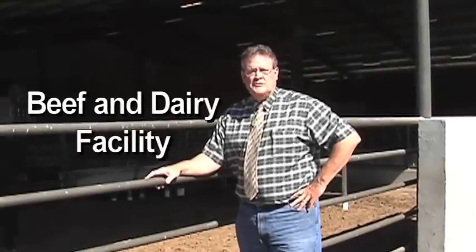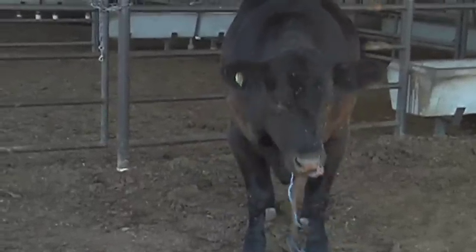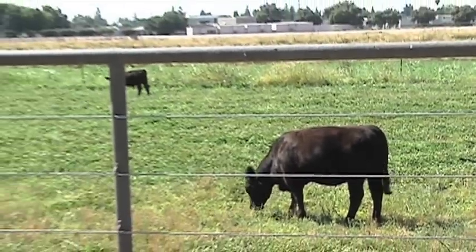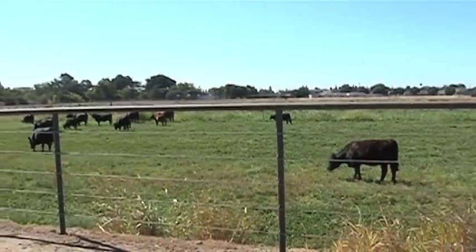Another piece of the agriculture division Measure E puzzle was the new beef and dairy unit that was built here on the MJC West Campus. We maintain around 20 to 25 cows at this site, as well as bringing in additional livestock to use during the school year for educational purposes.